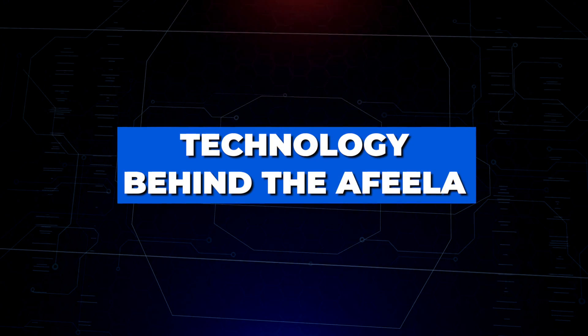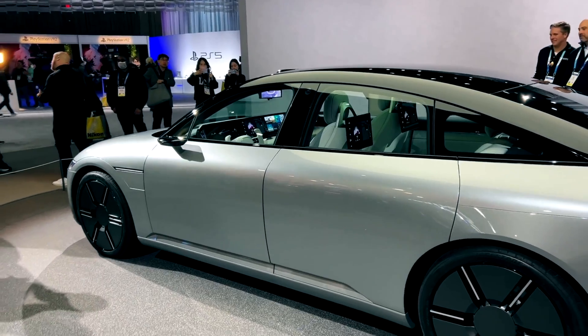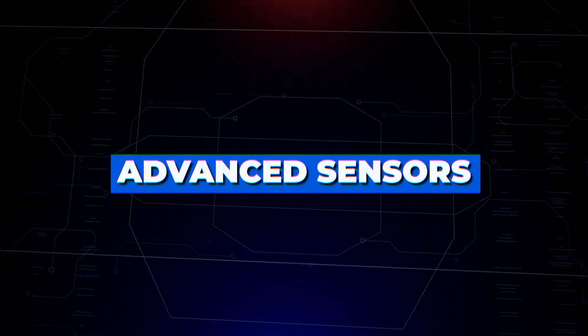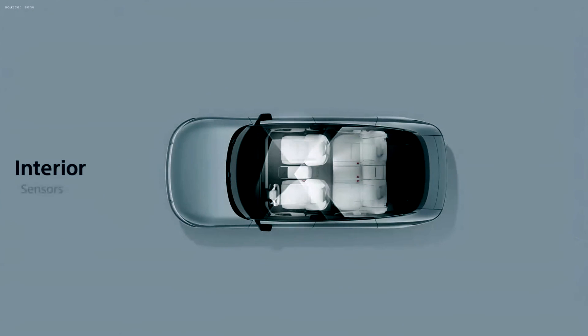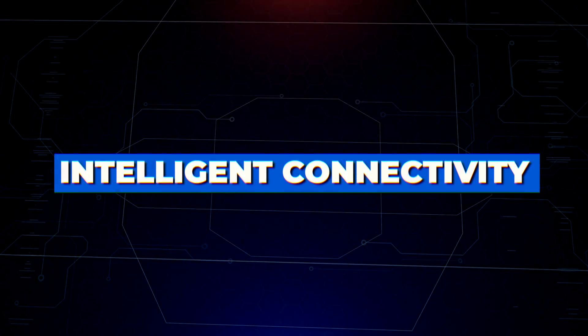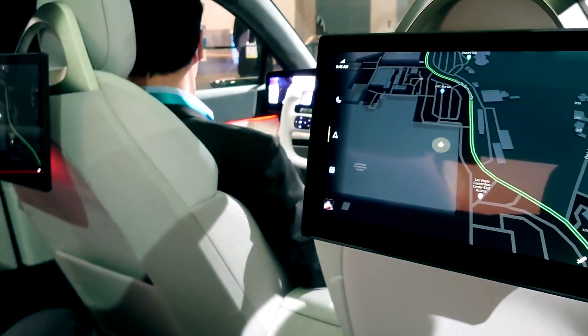The AFEELA is the result of two powerhouse companies coming together to create something special. Honda and Sony have worked hand in hand to create a design combining innovation, sustainability, and efficiency. The AFEELA is outfitted with advanced sensors that help drivers navigate their environment more confidently, including radar and ultrasonic sensors that detect other vehicles, pedestrians, and obstacles in all directions, allowing the driver to react quickly to any potential hazards in their path.